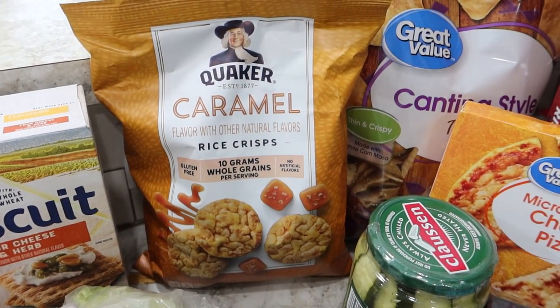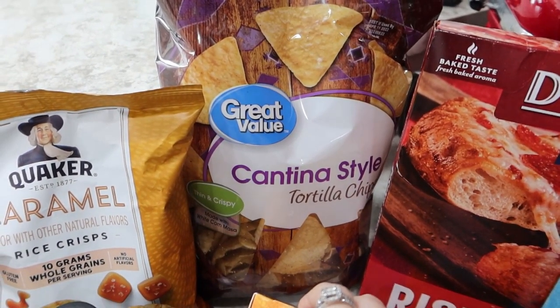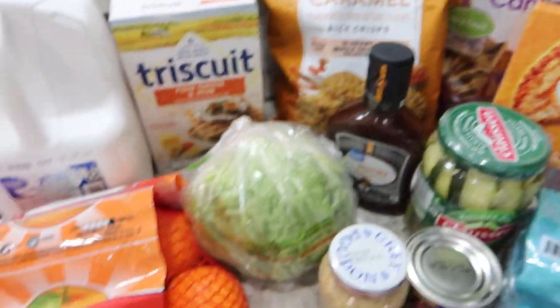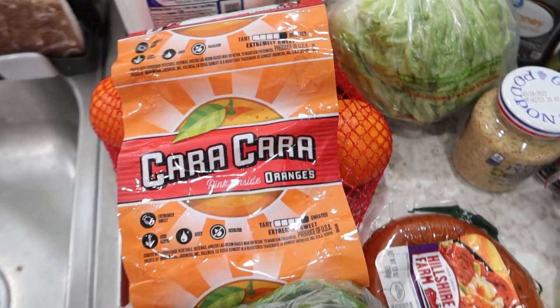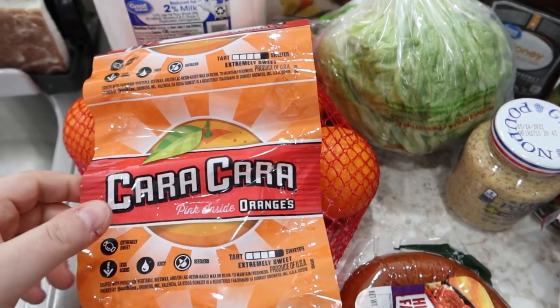Will wanted some more of the Quaker caramel rice crisps so I got a bag of those. A bag of Great Value Cantina style tortilla chips. We've got some Cara Cara oranges — my friend Lauren was obsessed with them recently and so it made me want to get some.